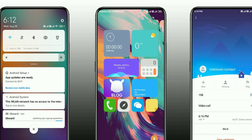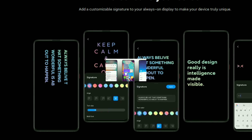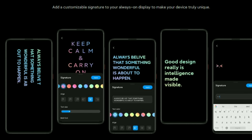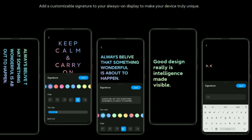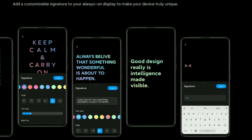Good afternoon everybody, I am Cheyenne and you are watching Cheyenne Tech. Today I have here a list of Xiaomi phones that will receive MIUI 12 — both Xiaomi and Redmi devices.